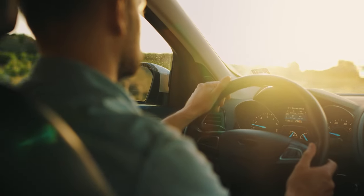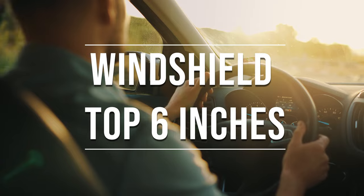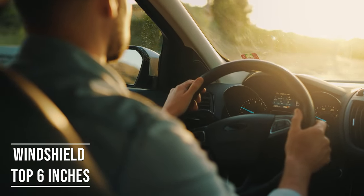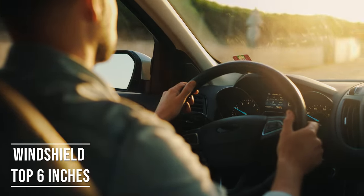Firstly, if you're driving a sedan in Delaware, you're allowed to tint the top six inches of your windshield. This rule is there to ensure you have clear visibility, which is crucial for safe driving.